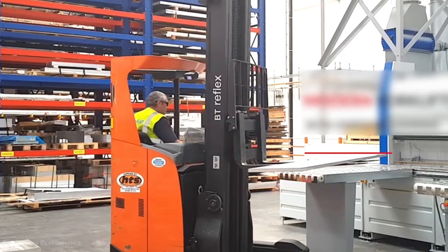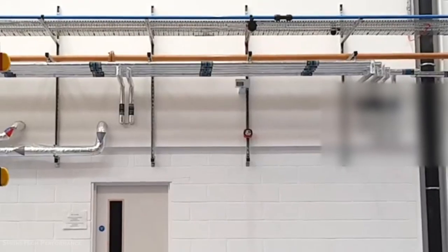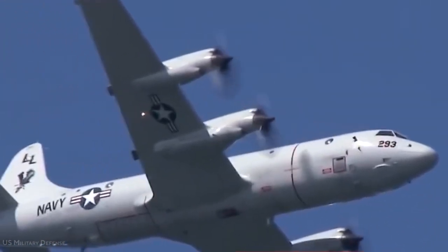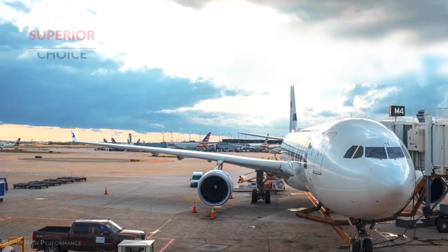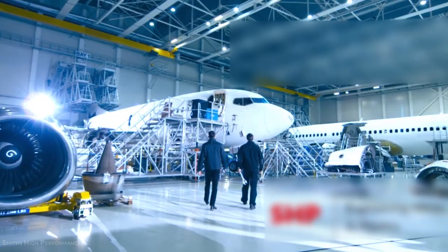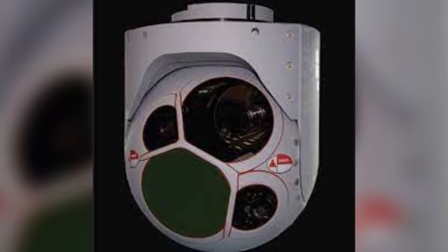L3 Communications Wescam was chosen by Boeing to provide the MX-20HD digital electro-optical and infrared multispectral sensor turrets for the P-8 Poseidon. The infrared, CCD-TV, image intensifier, laser rangefinder, and laser illuminator sensors in the MX-20HD are all gyro-stabilized.